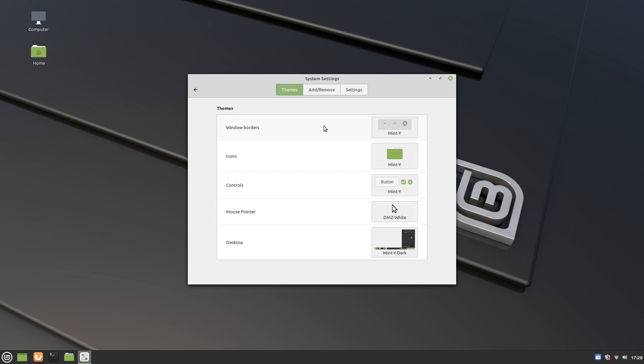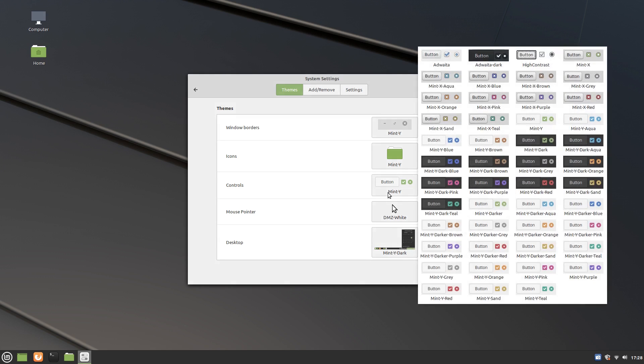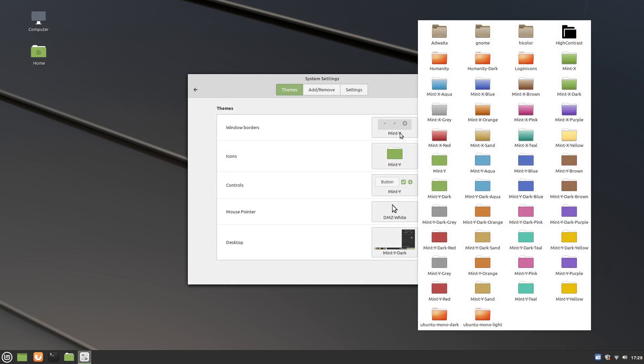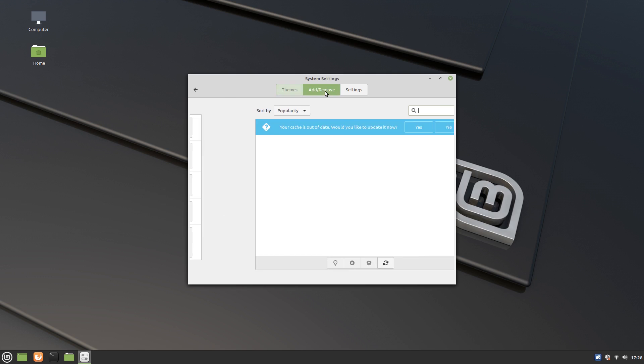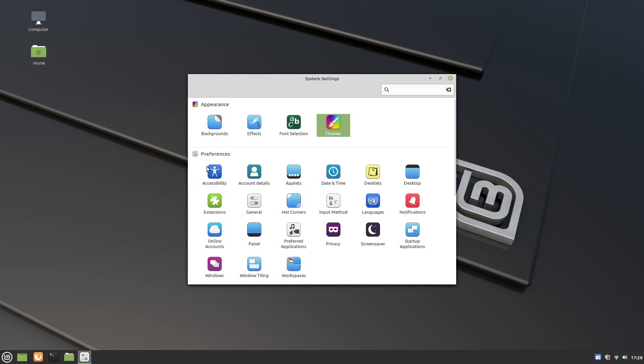Both of these are very suitable for students, developers, professionals and businesses. They are long-term support versions, both supported till 2025. So you can install and use these with peace of mind. Both operating systems provide a high degree of usability to the users.